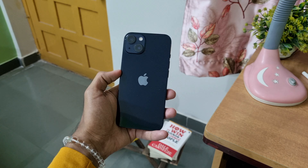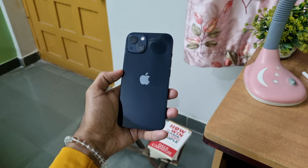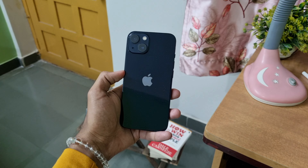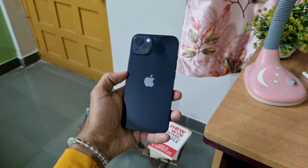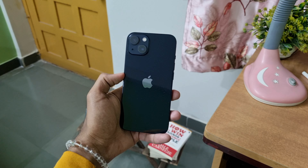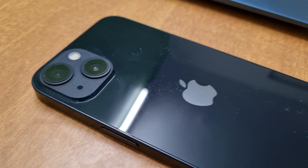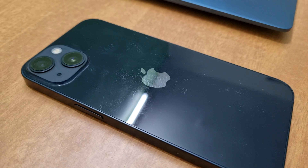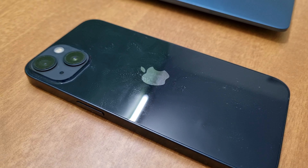Let's begin with the design of this iPhone. It comes with a glass back and an aluminum frame, making it comfortable to hold due to the rounded corners. A back cover is recommended since the glass back attracts a lot of fingerprints. It showcases exceptional durability with Corning glass protection and a 7000 series aluminum frame.